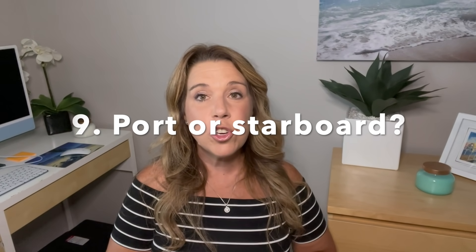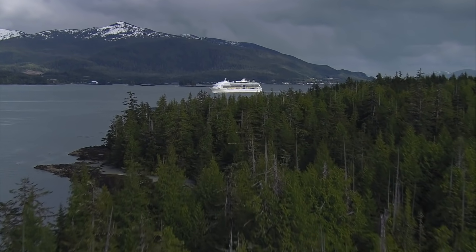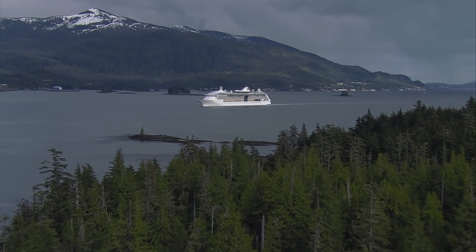Number nine: should you get a cabin on the port or starboard side? Generally this doesn't matter because the cruise ship won't necessarily dock port side — it can actually change. But there are some itineraries where it may make a difference. Your travel agent is probably the best person to ask, or you can research it on Cruise Critic. Some itineraries where it can matter include Alaska when going northbound or southbound rather than roundtrip, and also Hawaii.